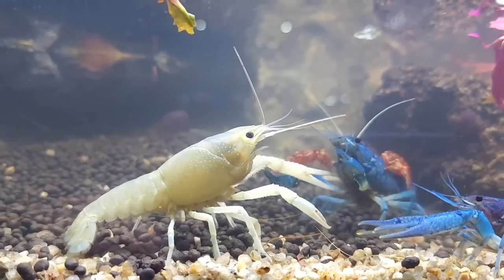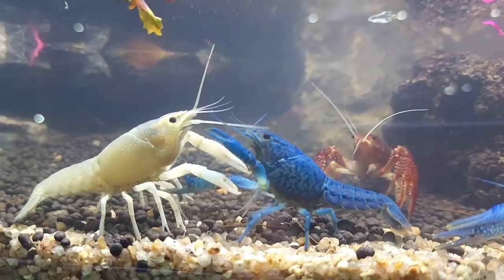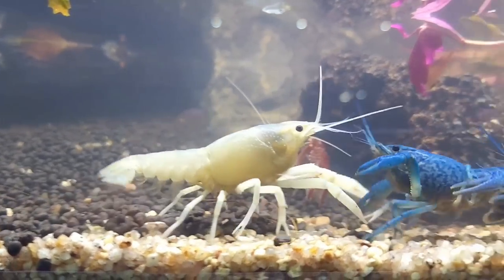Now you can see this — I will capture this. The crayfish — look at that. I am so surprised that it is so big.